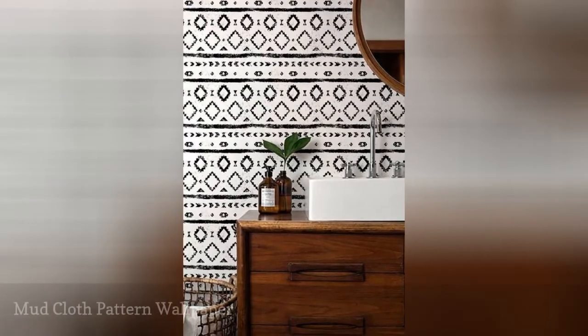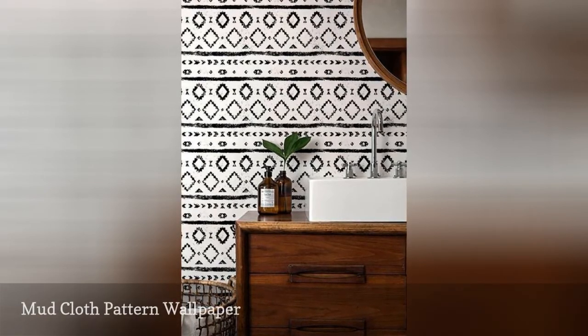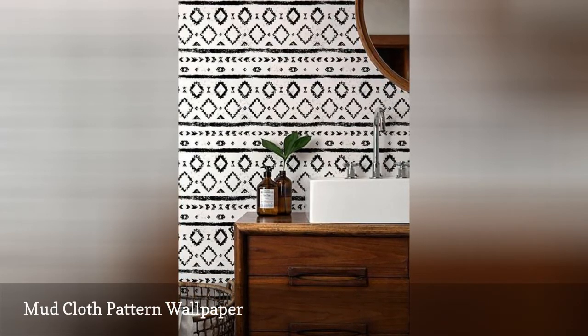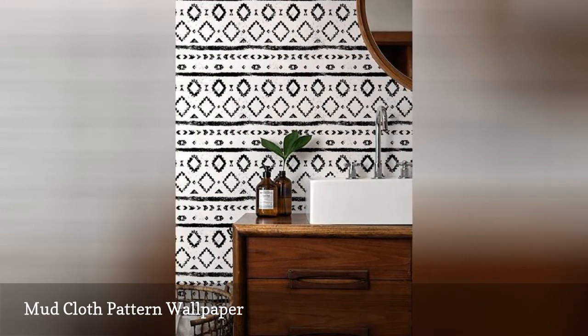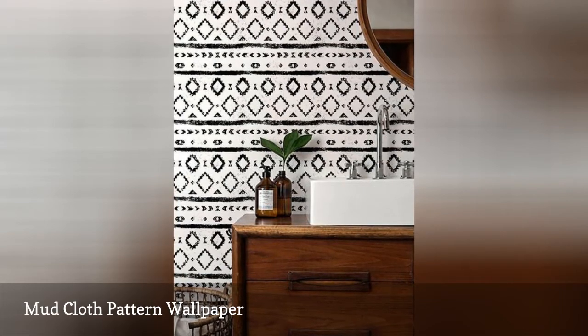New wallpaper technology makes it easy to follow the textile decor trend without all the issues with actual fabric. Domino featured this gorgeous mudcloth wallpaper in black and white. The black and white scheme lets you choose whatever color you like for the rest of your bathroom — in this case, a natural wood vanity, wicker basket, and wood mirror frame add a touch of organic warmth.